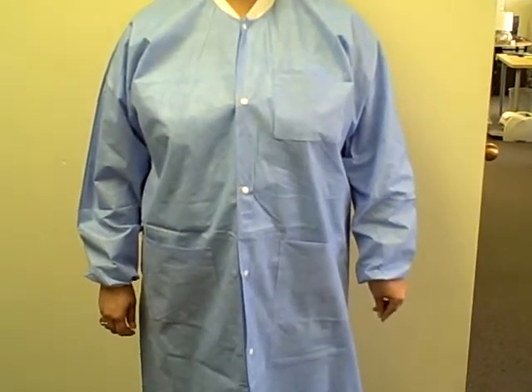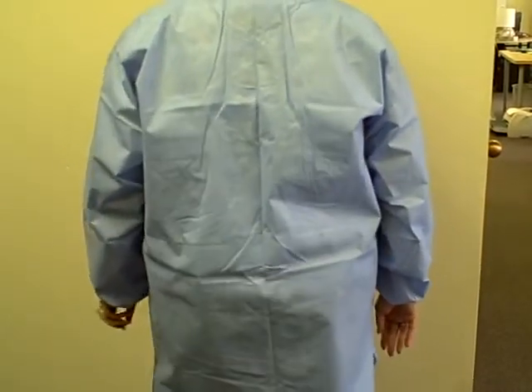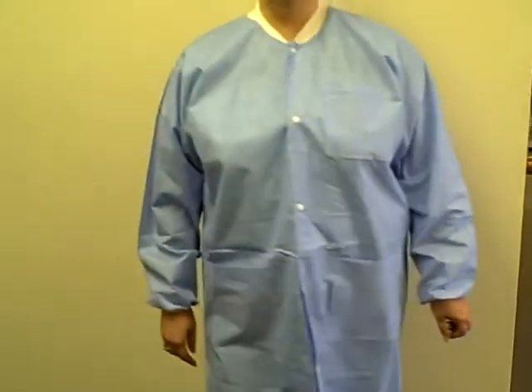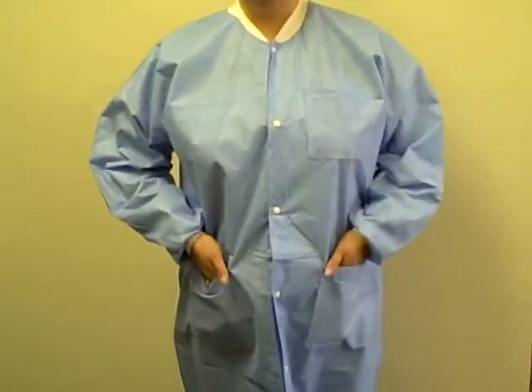Welcome to Critical Tools Disposable Lab Coats product demonstration. These lab coats are available from Critical Tool in 11 colors, which allows you to color code by department or job function if necessary. Available in 7 sizes from small to 4XL.